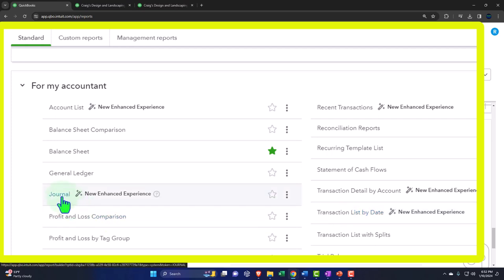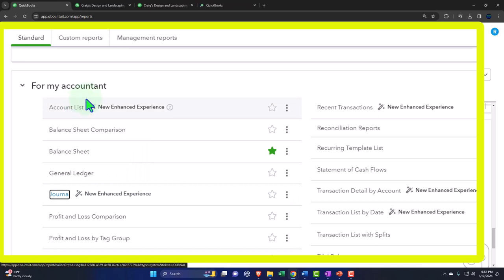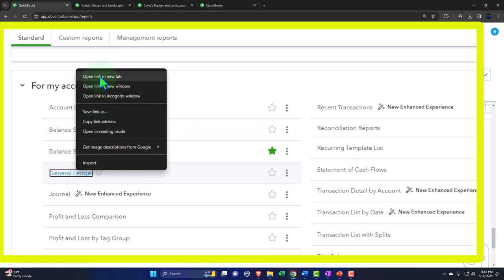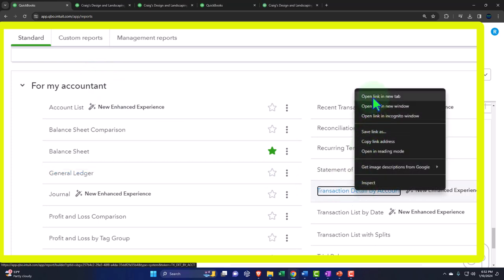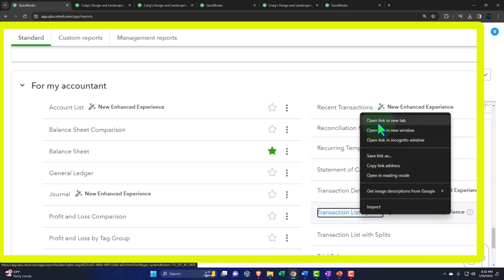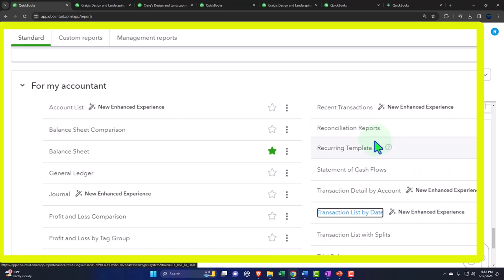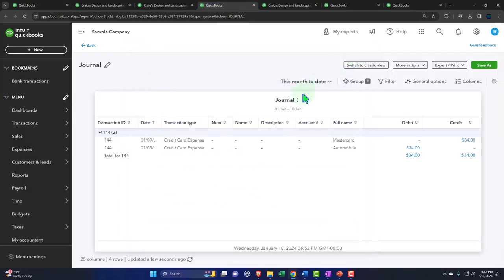Let's right-click and open the journal report, and then we'll open some of those other ones for comparison. We'll right-click the transaction detail by account report, and then right-click and open the transaction list by date report. Those are going to be the main ones that we can take a look at. Let's go over to the ones that we just opened up.